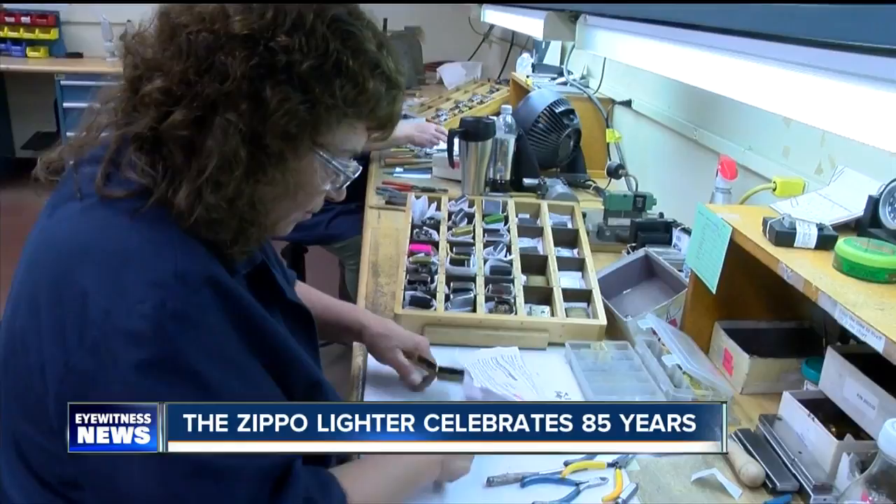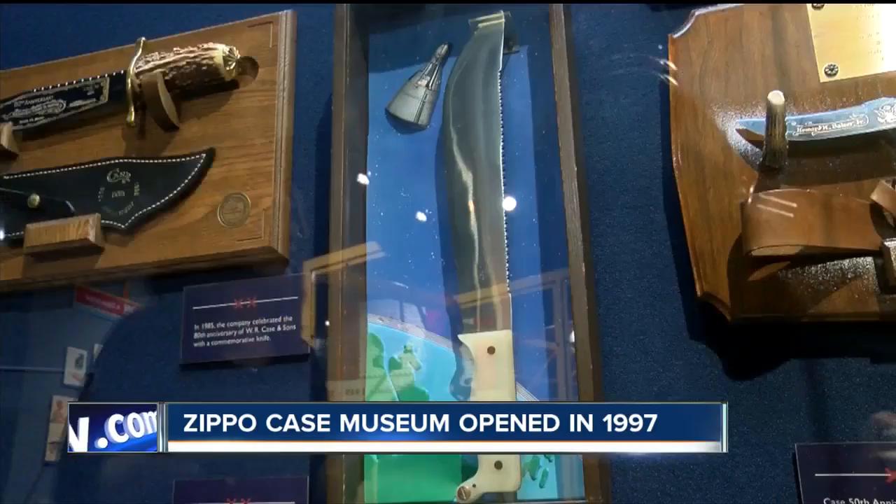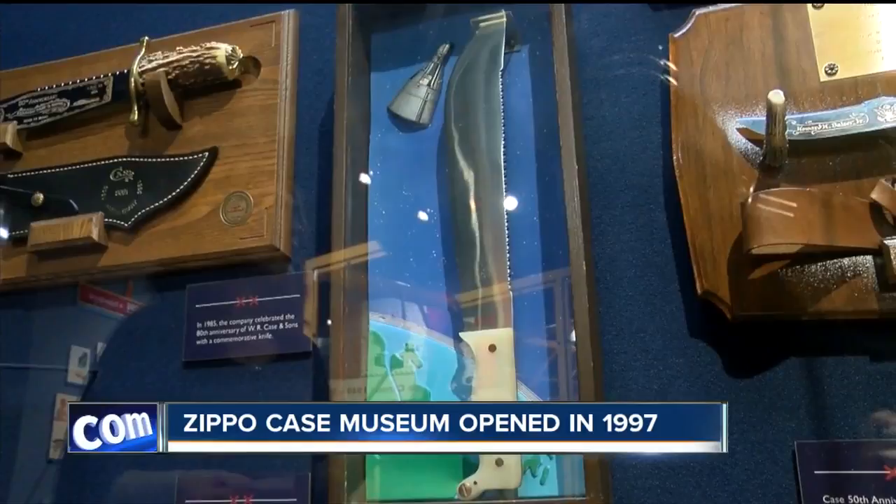In 1993, Zippo acquired Case Knife Company, and a good portion of the museum is dedicated to a product that's been on the cutting edge since the 1800s. Russ Case thought that their knives were so high quality that they could sell themselves. Case historian Katie Shantzar knows all the finer points of these clippers, cutters, and blades, including a piece designed especially for NASA — it was also with Neil Armstrong when he landed on the moon.